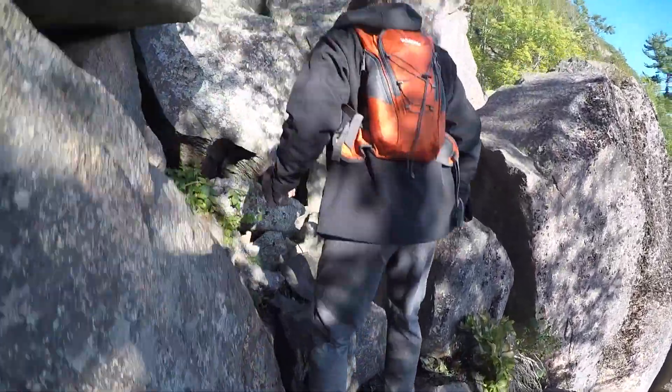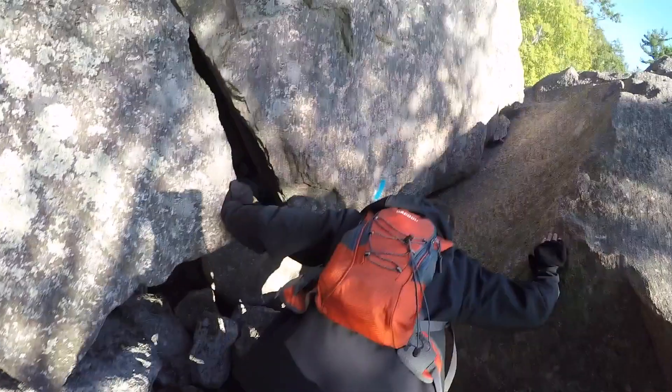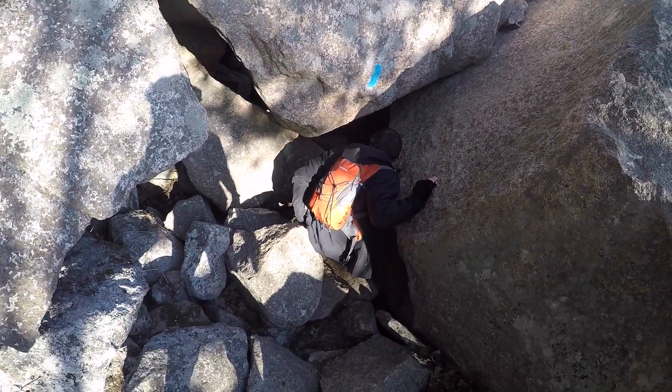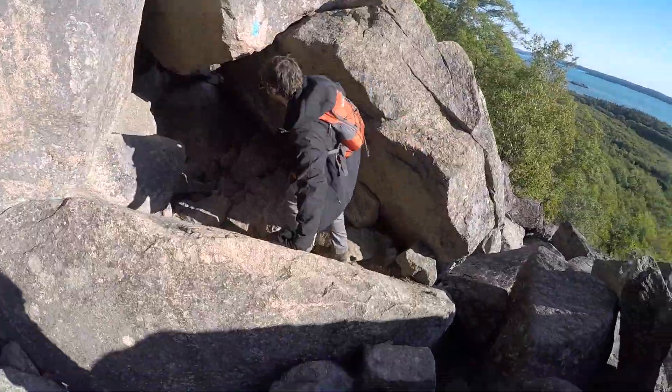This scrambling section of the hike is pretty well marked with blue striping on the rocks, so just follow the trail by seeing those blue stripes. You have to make your way under some rocks, over some rocks, around some rocks, but it's a lot of fun. Just be careful with your footing, especially if it just rained because the rocks can get slippery.